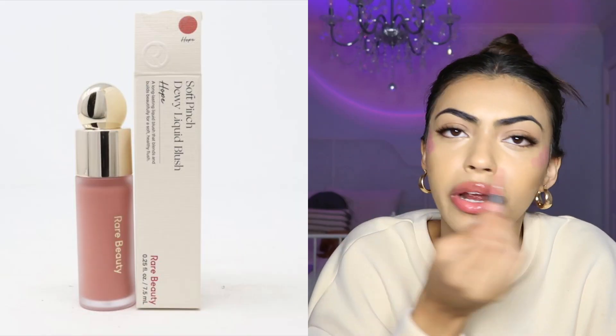Next — probably the most important part — is blush. I'm using this Rare Beauty Blush in the shade Hope. It really makes your face look so youthful, alive, fresh, glowy.